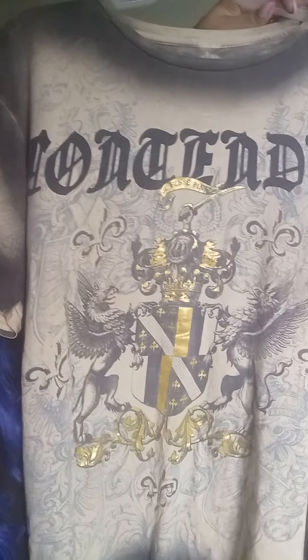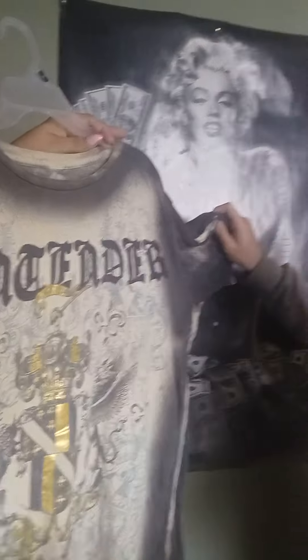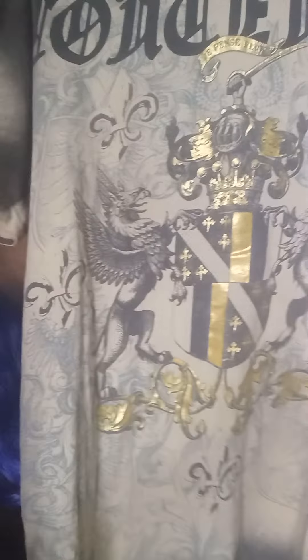Ooh, look at this one. I can't read the name of it, but what does it say on there? 'Consender' — I just thought this was a cool shirt, so I bought it. It's an oversized t-shirt, but I love it. What do you think? The design is so cool with the crowns and the caps. I love it — the design is awesome.